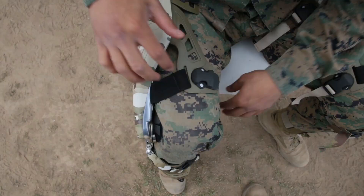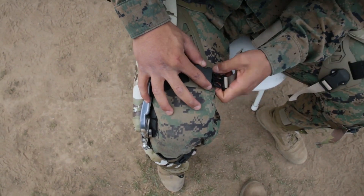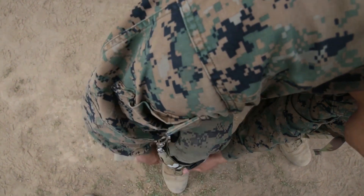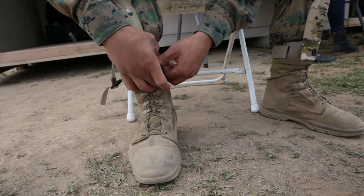B-Roll Package of the Ship to Ashore Maneuver Exploration and Experimentation Advanced Naval Technology Exercise 2017 at Marine Corps Base Camp Pendleton, California.